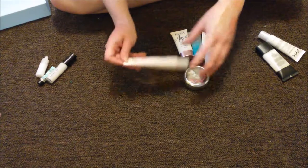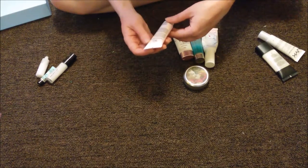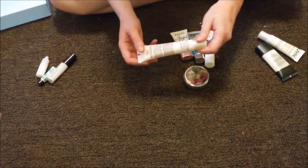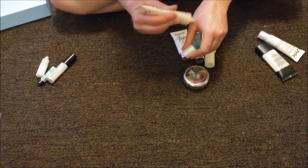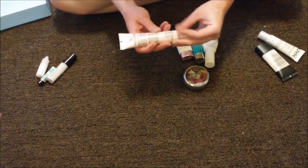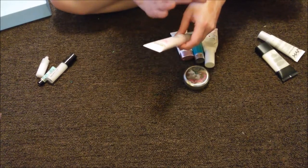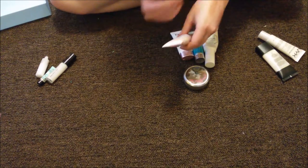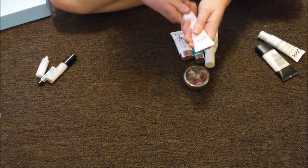This is the Garnier Skin Active 5 Second Blur. This was kind of disappointing — it made my makeup clump up. I'm not even sure you're supposed to use it under makeup; it doesn't say anything about being a primer. But I got the impression that it was. Anytime you put makeup on top of it, it just slides around and gunks up. So I'm going to go ahead and get rid of that.